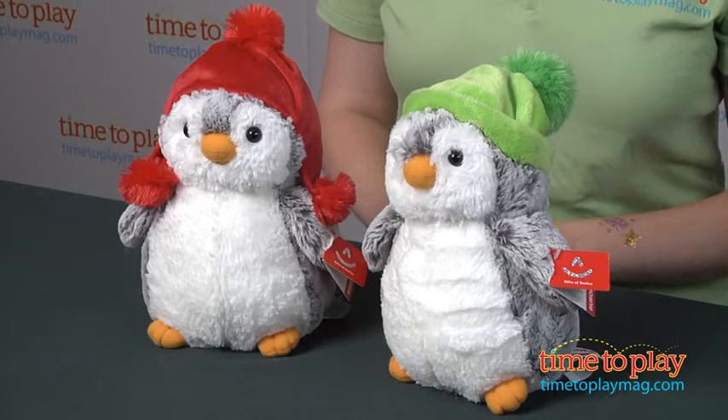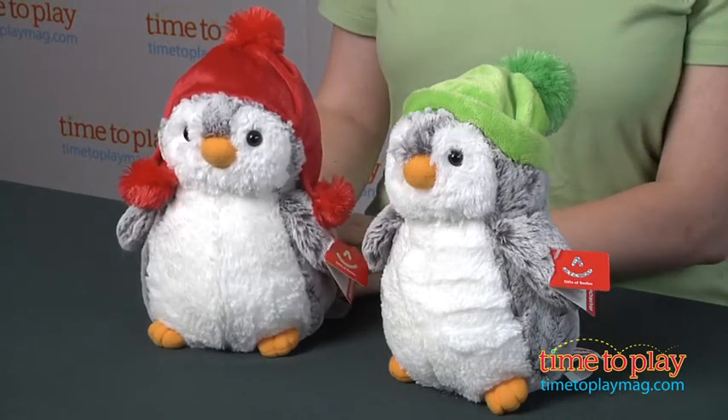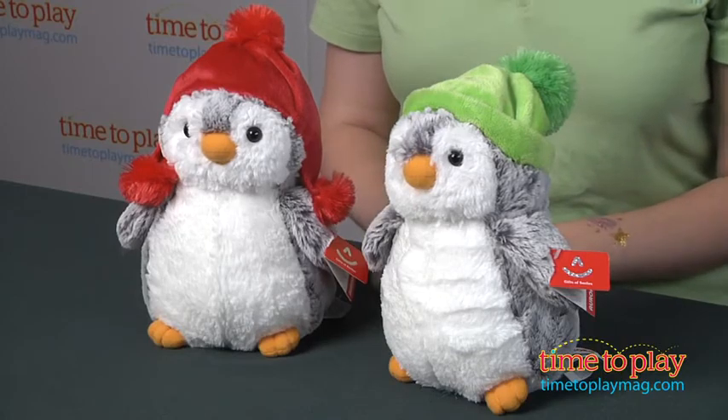Hi, I'm Laurie from timetoplaymag.com and I'm here with Pom-Pom Penguins from Aurora. These are cute and super soft winter-themed penguin stuffed animals. There are actually three penguins in the assortment.